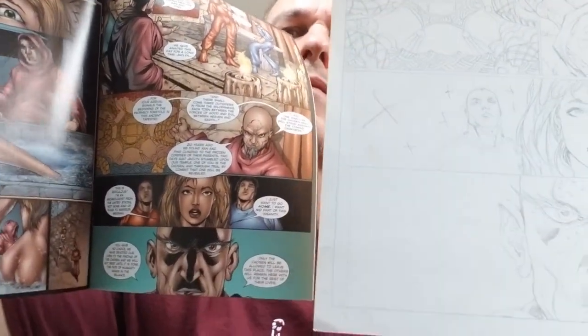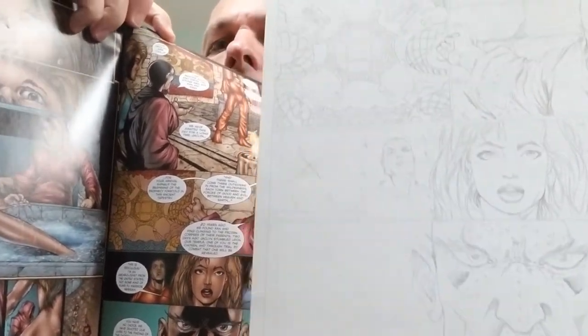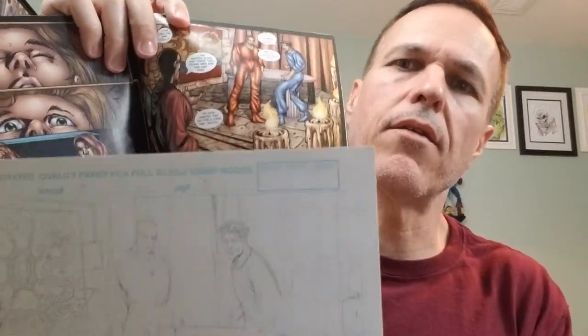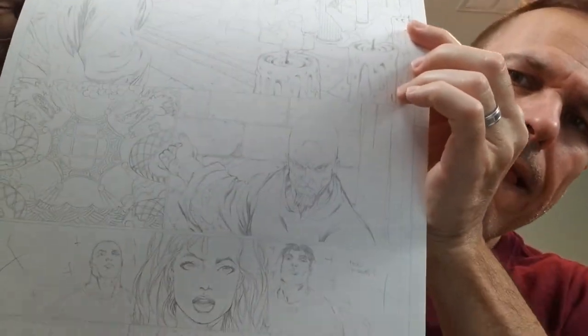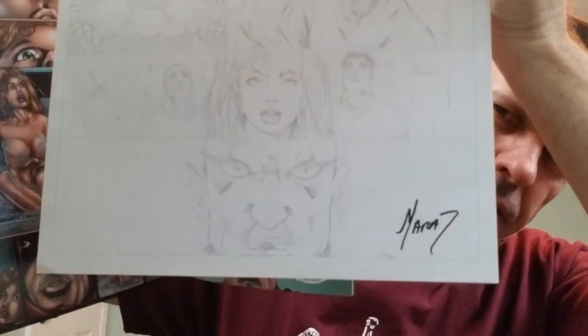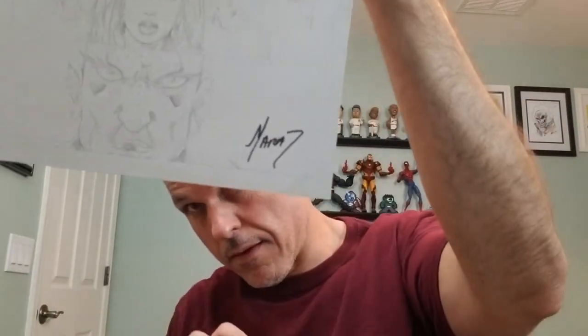You can see he puts X's and stuff for where he wants blacks. Instead of shading it black, you'll just put an X there — a tip to the inker. And that's, of course, his signature as well.